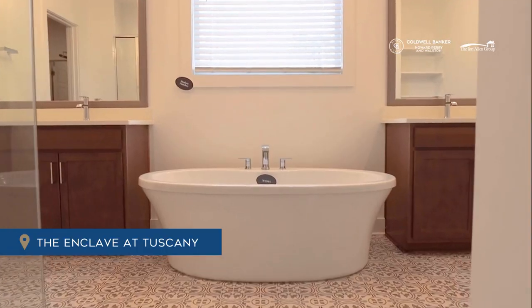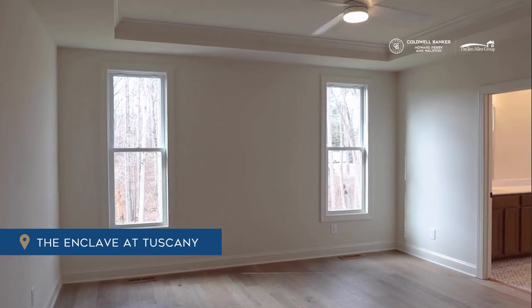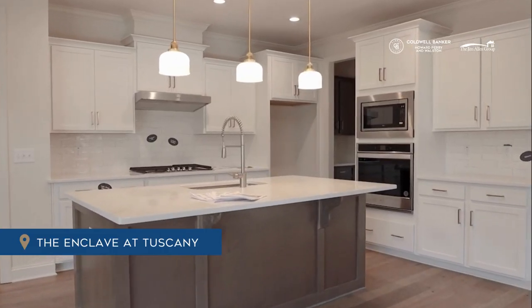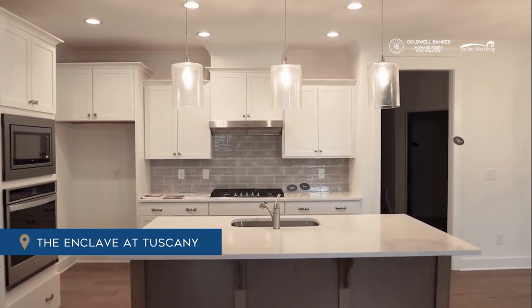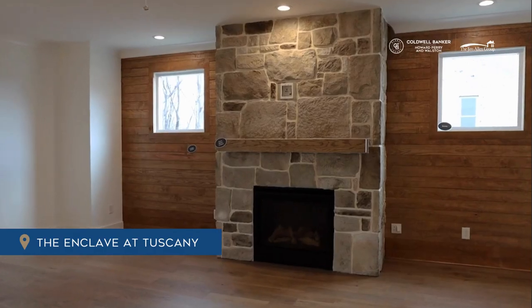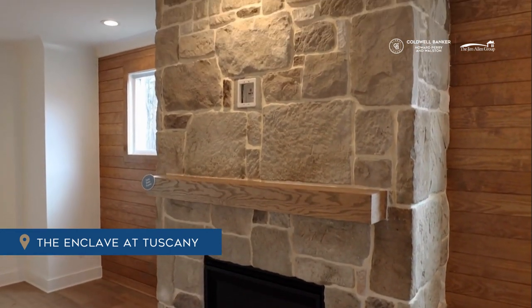One of the homes actually has a secondary bedroom down as well. So if you need just a single master down or a home that has two bedrooms down — maybe you have a young child and want to be on the same floor, or maybe you have elderly parents or relatives coming to stay — there's another bedroom down in one of these plans as well.